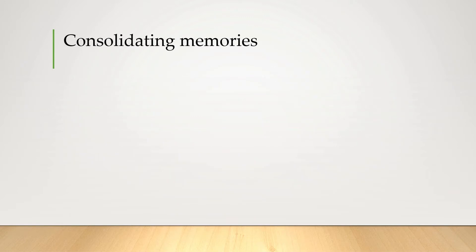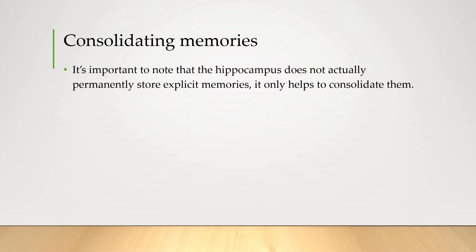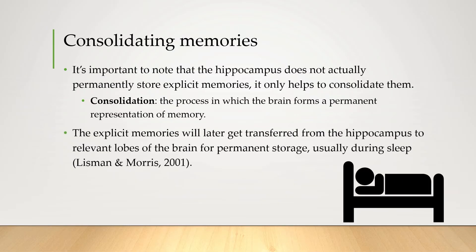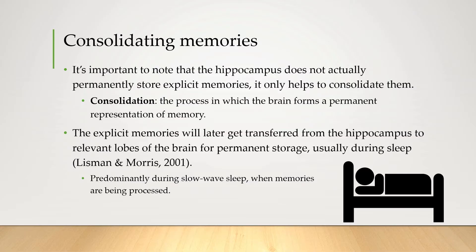Now it's important to note that the hippocampus doesn't actually store these memories, it only helps to consolidate them. When we say consolidate, we're referring to a process in which the brain forms a permanent representation of that memory. The hippocampus starts the process of consolidation, and then these memories will later get transferred out into the relevant lobe of the brain where they should be stored. This predominantly seems to happen during slow-wave sleep when memories are processed — yet another reason why getting the proper amount of sleep is so important.